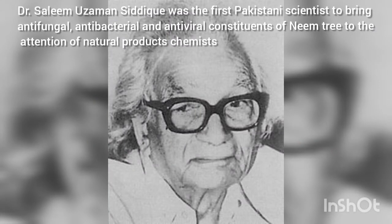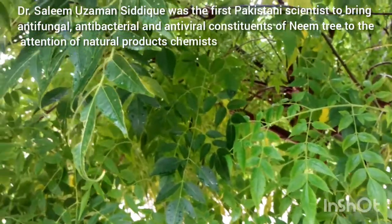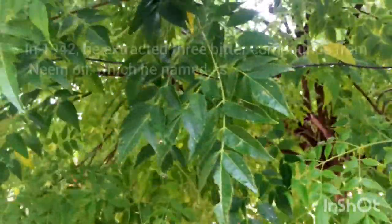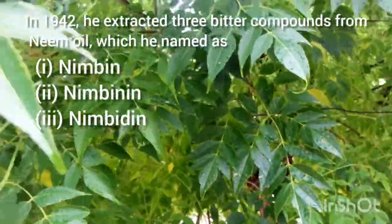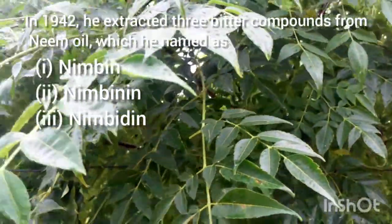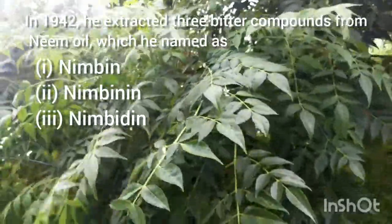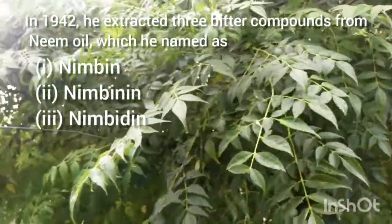Dr. Salim Uzama Siddiqui was the first Pakistani scientist to bring the antifungal, antibacterial, and antiviral constituents of the neem tree to the attention of natural products chemists. In 1942, he extracted three bitter compounds from neem oil which he named Nimbine, Nimbinin, and Nimbidine respectively.